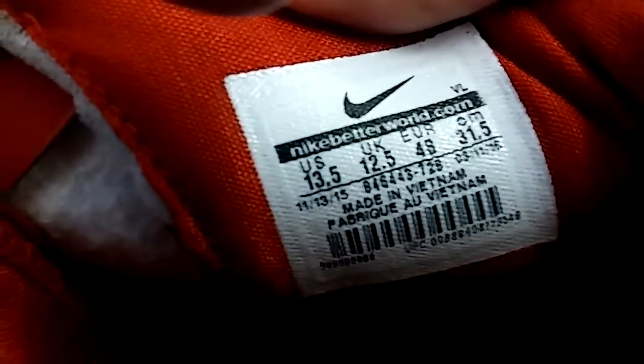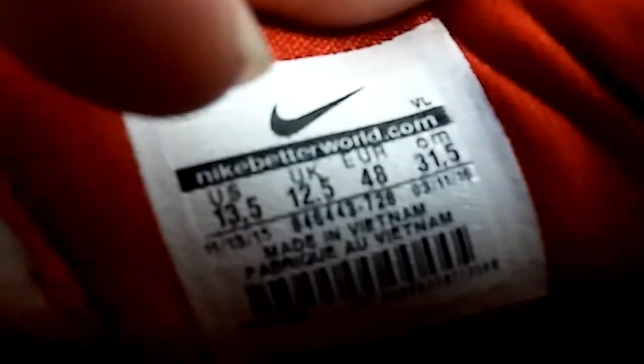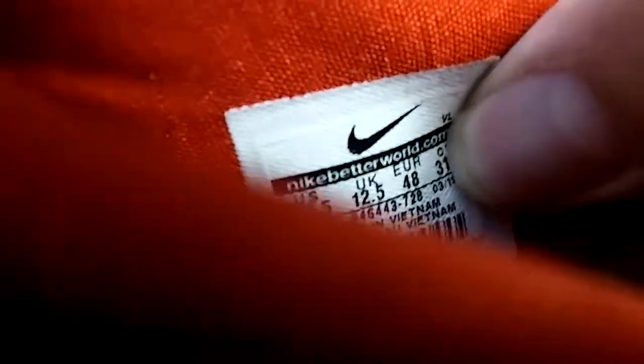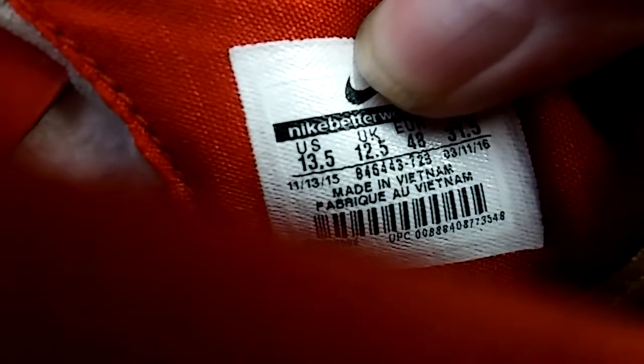Let me show you how to look them up real quick if you don't know already. Nike is really easy. You see that number right there in the middle with the dash — you look up that number. Right there, right under my big thumb. It's a 725 number at the end of it. You look those up on eBay. You don't have to put the word Nike in. You just put that in the search box on eBay, look at completed or sold items, and boom.